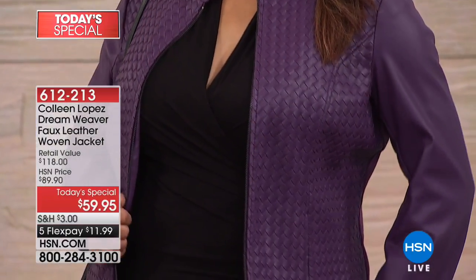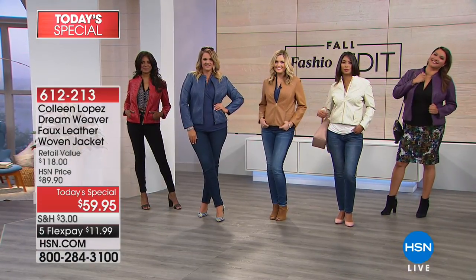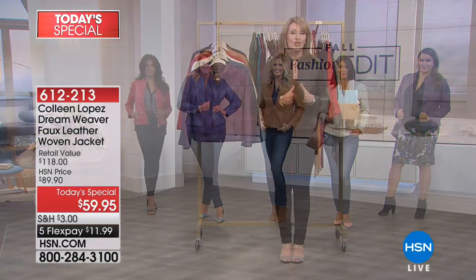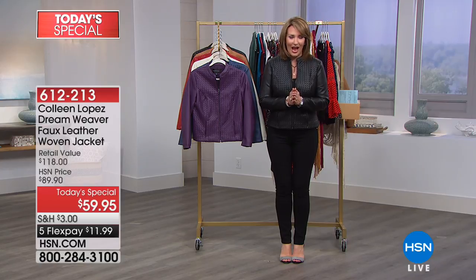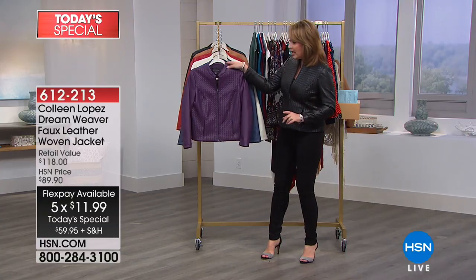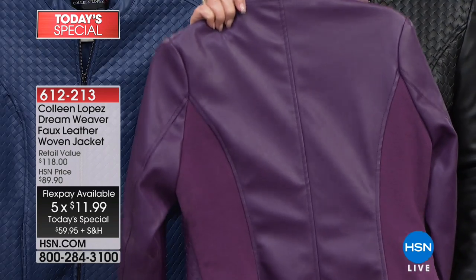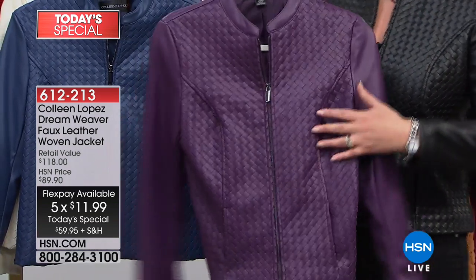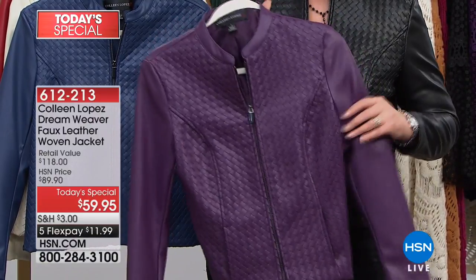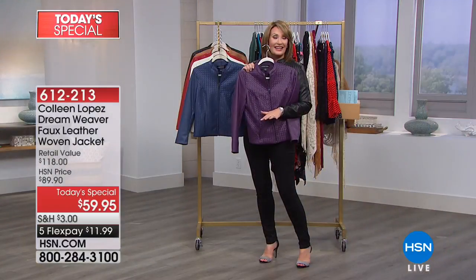On top of that, we have it on five flex payments. That was a surprise to me when I came into work tonight — $11.99 on flex pay to get your beautiful jacket home. It fits like a dream, it's true to size. I'm in the medium. It has ponte — beautiful panels in the back that are dyed to match — so you get a really nice bit of stretch, princess seaming, and this beautiful hand-woven, hand-braided workmanship that is unbelievable. For $59.90, don't miss yours. Get at least one.